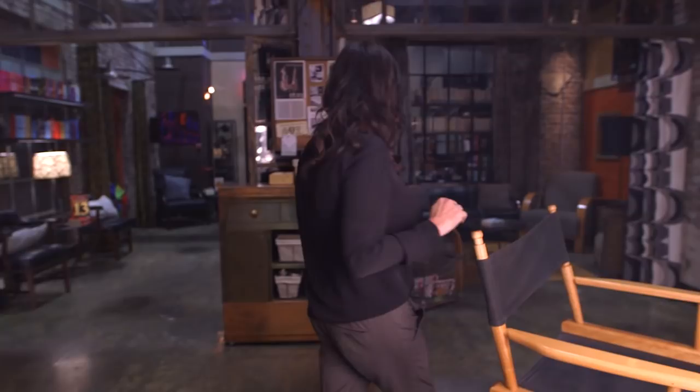Okay so now we are at the high school. This is Ezra's classroom. Holy crap.